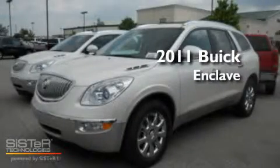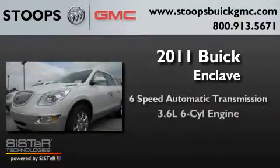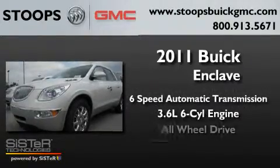This is a brand new 2011 Buick Enclave, a 3.6-liter V6, and all-wheel drive.